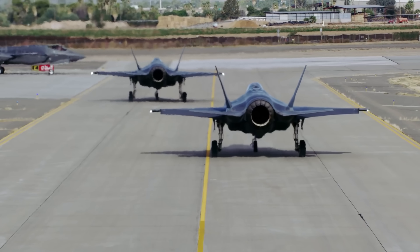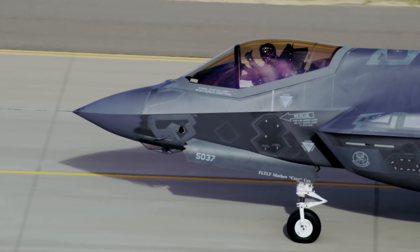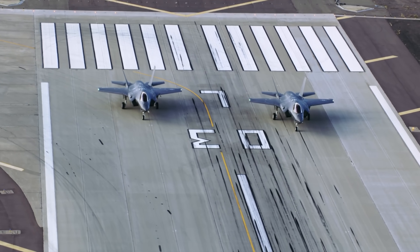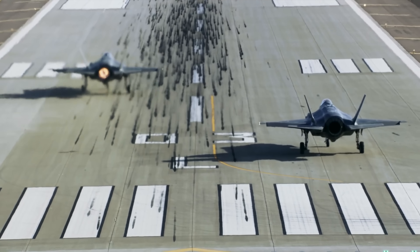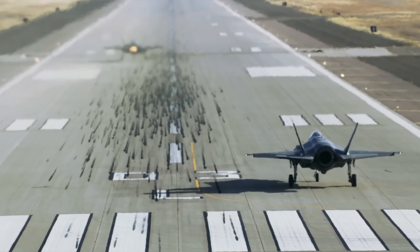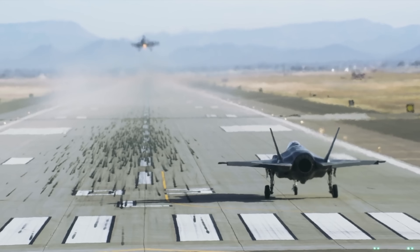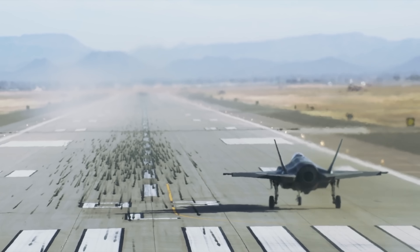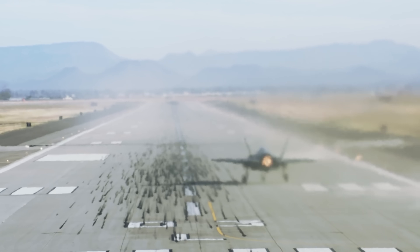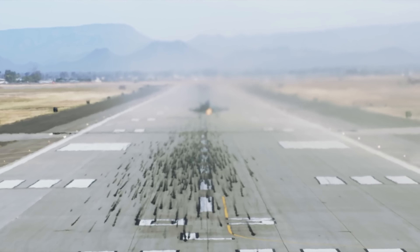We show up about an hour and a half to two hours before our takeoff time. We brief up the mission, put on our gear, step out to the jets, start them up, get to the end of the runway, and wait for our takeoff time. We blast off, show up about 10-15 minutes early for the event, do the flyover, and then go into the tactical airspace, work on our mission, and then land. Afterwards we do a full fighter pilot debrief — an hour and a half to two hours debriefing the whole mission on what we can do better.